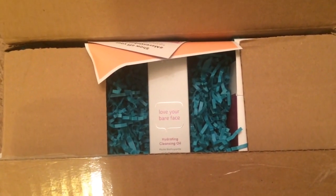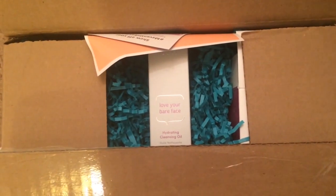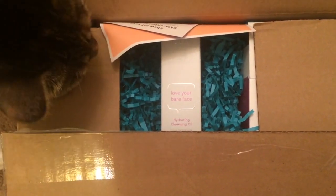Hi everyone! Welcome back to my channel. Today I'm doing a Julep unboxing. I did actually peek inside the box and I am a little bit disappointed because it is missing my third item that I chose for the box.